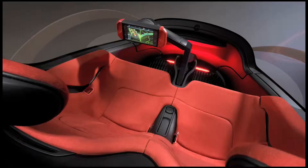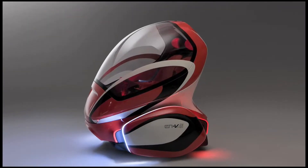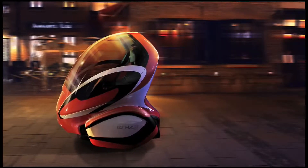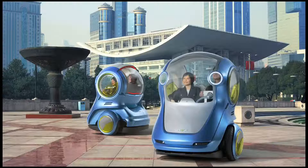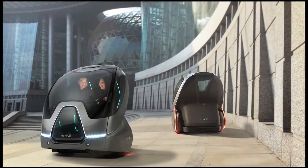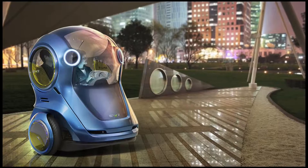Imagine a vehicle that is smart enough to drive itself. GM's Electrical Network Vehicles, or ENVYs, explore the idea of autonomous driving by connecting with other vehicles on the road, which allows for safe and connected transportation.